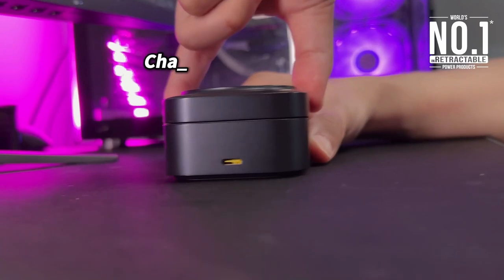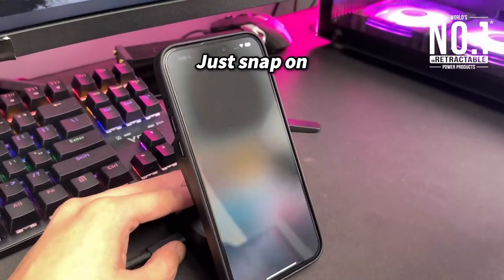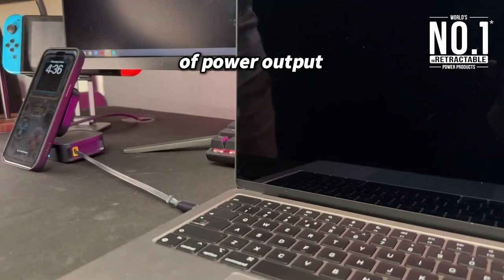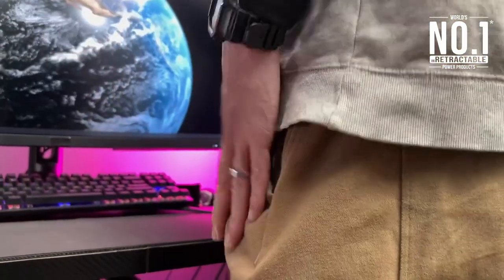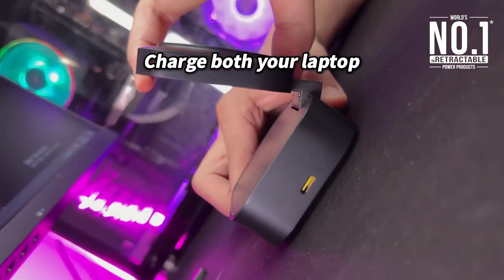But it doesn't stop there. This device is all about efficiency with its 2-in-1 charging capability — wireless at 15W max and wired at a whopping 67W max. Imagine charging your iPhone 15 to 27% and a MacBook Pro to 40% in just 30 minutes. Whether it's for work, gaming, or daily tasks, this charger is designed to keep you powered up.